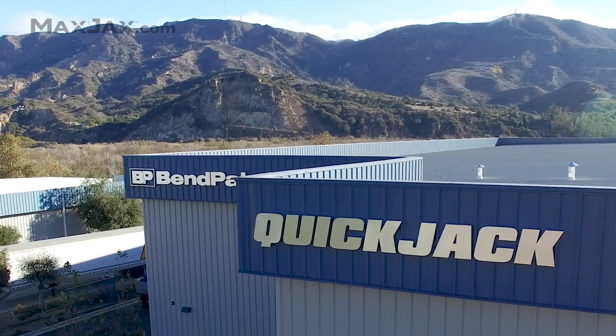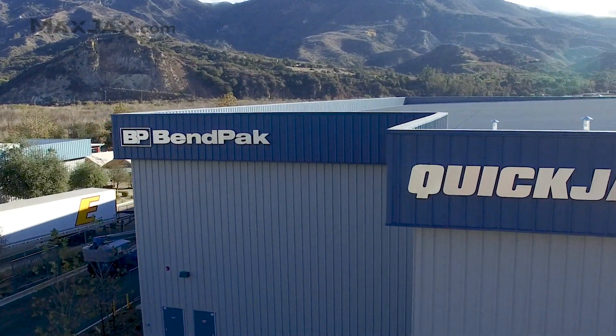First off, MaxJax is designed and engineered right here at the Ben Peck headquarters in Southern California. Engineered for superior strength and stability, we then utilize the best steel and steel fabrication techniques in our manufacturing process, along with strict quality control standards, ensuring the MaxJax is built to perform and built to last.